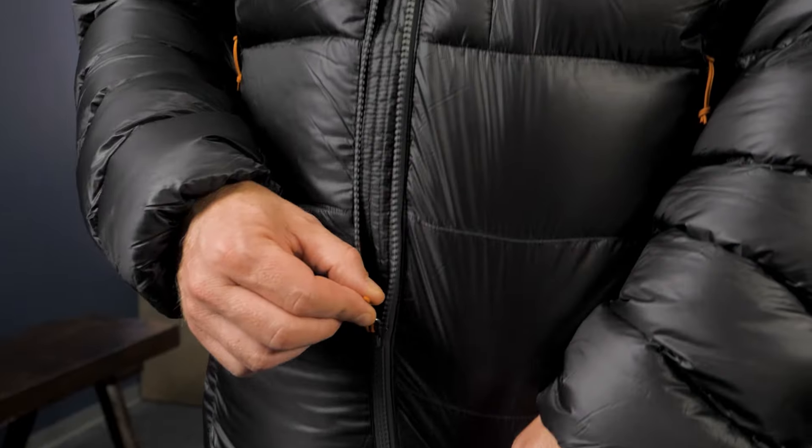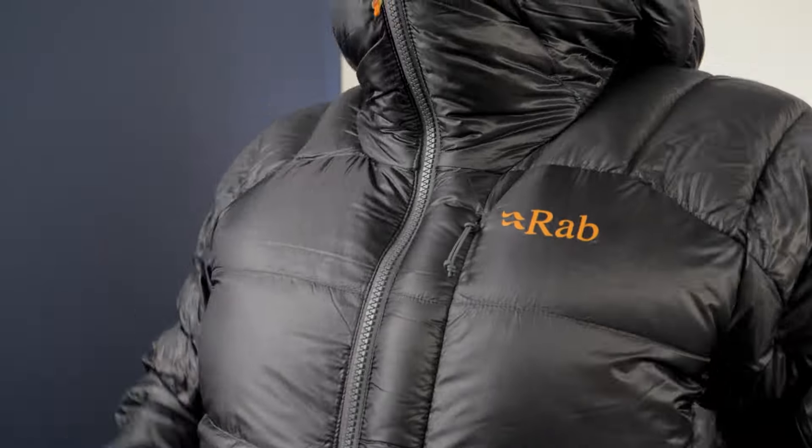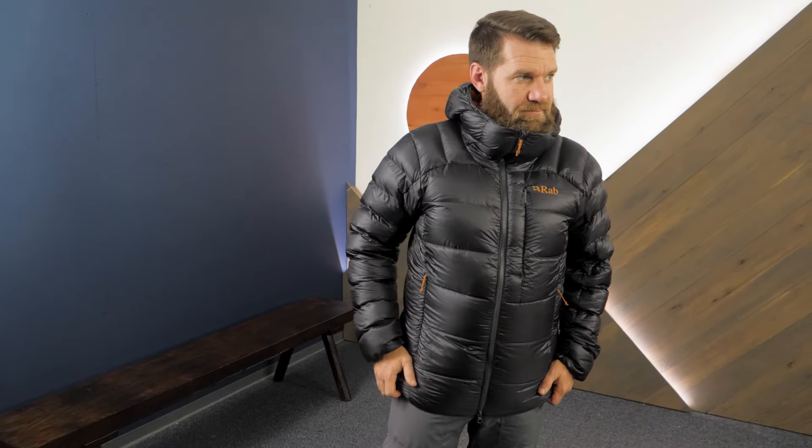Hi folks, I'm Dave, we are in WILD, and today we're having a look at the RAB Men's Mythic Ultra Down Jacket. With 900 fill down insulation and heat-reflective technology, this jacket provides featherlight warmth and packability. A fully insulated and adjustable helmet-compatible hood along with an insulated high collar provides even more warmth and comfort. Let's check it out.